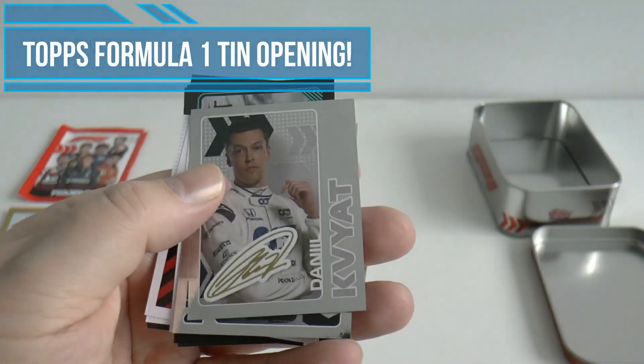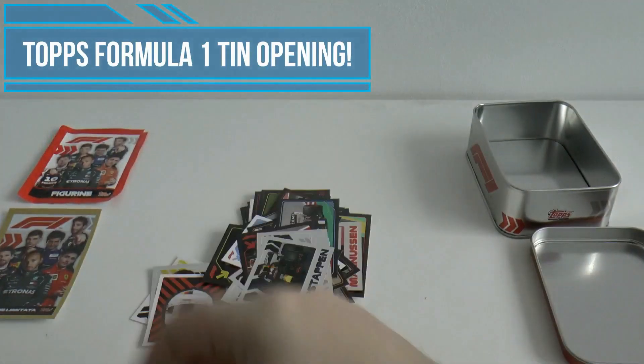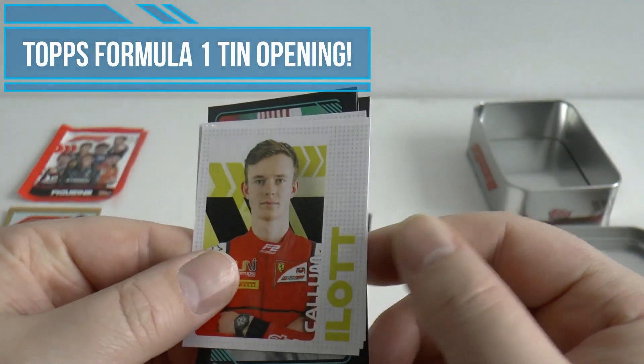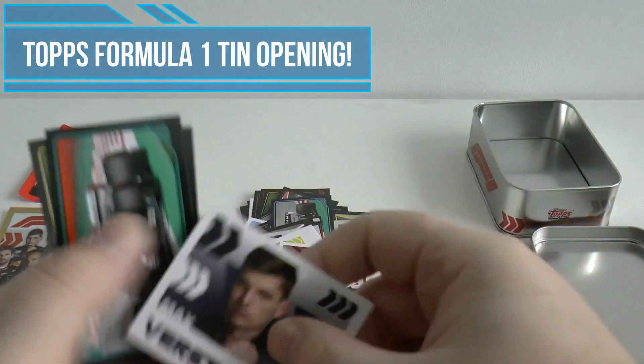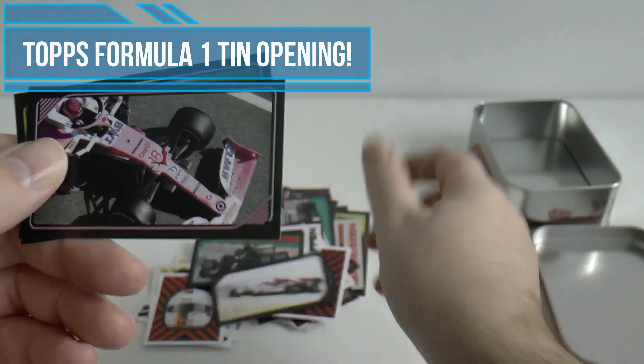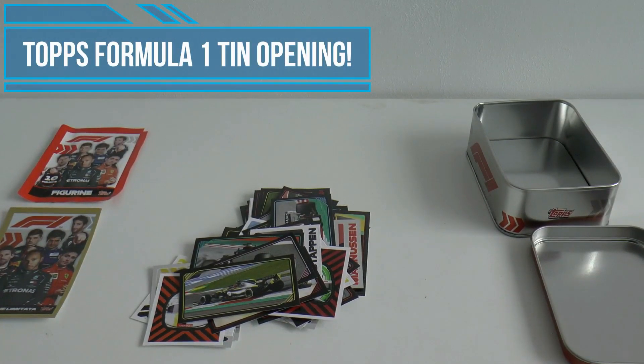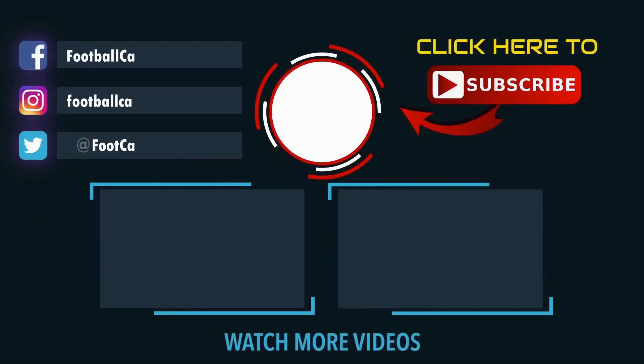This signed one is Daniil Kvyat, followed by another shiny Max Verstappen sticker. We've got Callum Ilott and Max Verstappen again - he's heavily featured in the collection as you'd expect. That completes the collector tin opening. If you haven't seen our box break for the collection, be sure to check that out as well. I hope you guys have enjoyed this video - a little change from football cards and stickers, but a change is as good as a rest. I'll see you guys in future videos - adios!